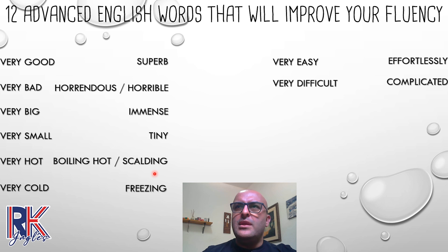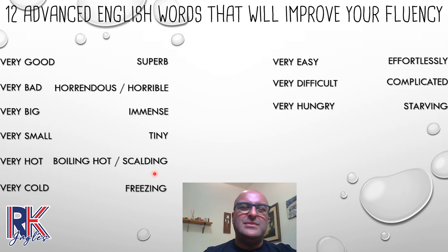Next one: 'very hungry.' Some of us get very hungry before lunch. Instead of 'very hungry,' you can say 'starving.' 'Dad, I'm starving — where's the lunch?' When you really want to eat something, instead of 'very hungry,' say 'starving.'